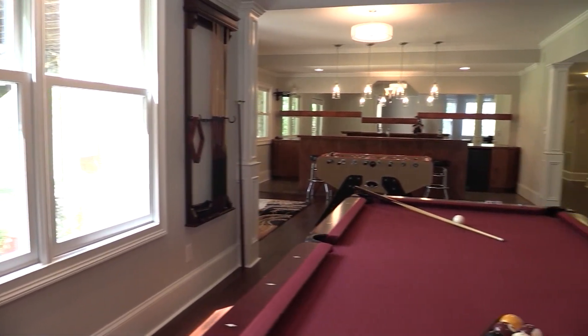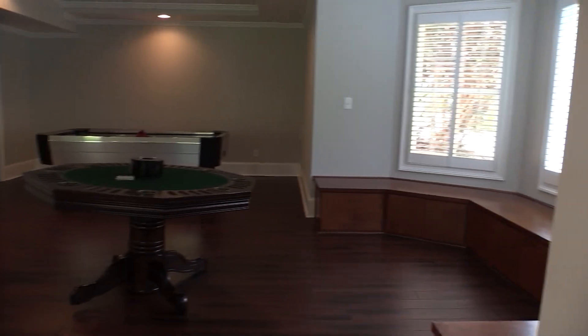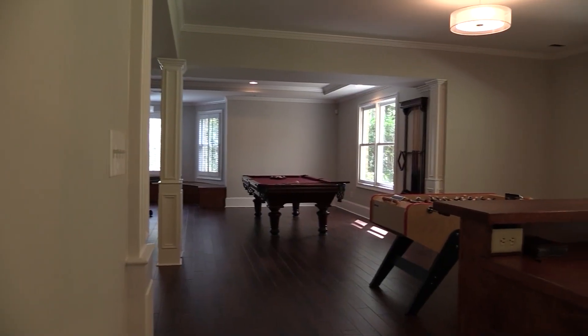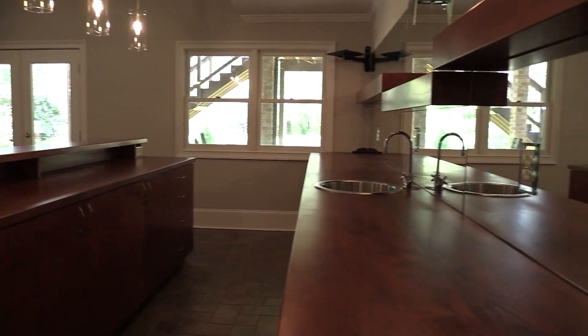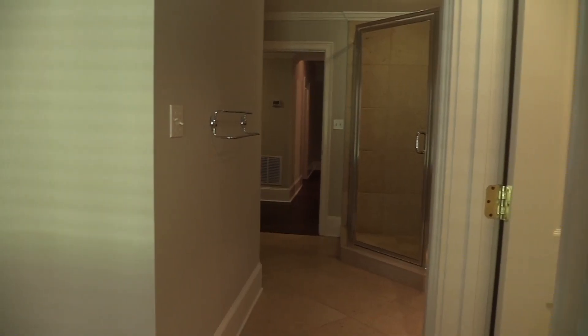Now we're at the terrace level of this wonderful home. They have brand new engineered flooring and fresh paint on all the walls. The space is giant. There's a movie room where you can lounge and watch movies all day and night long. Then you can just come over here and prepare food, have beverages — you can have all kinds of parties in this house. If you like to entertain, this is definitely the place. Also on this level you have a beautiful bath, as well as a true bedroom.